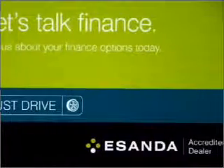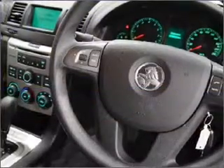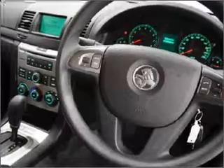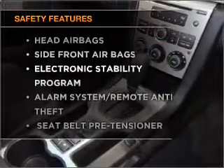Premium wheels lend a distinctive appearance. Keep your family safe on the road with the added security of anti-lock braking. And for your peace of mind, the following safety equipment is included.